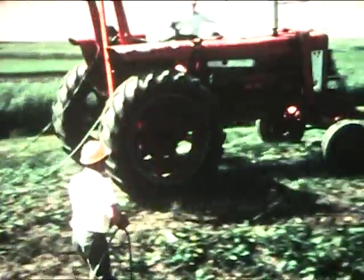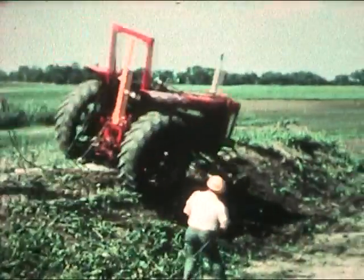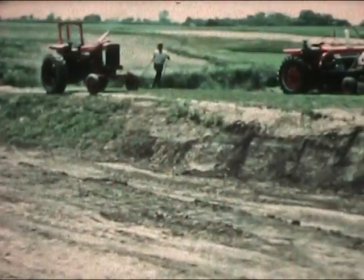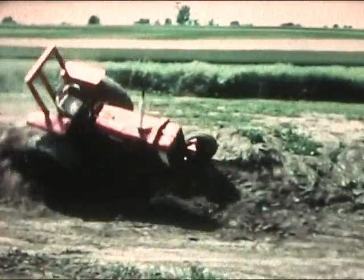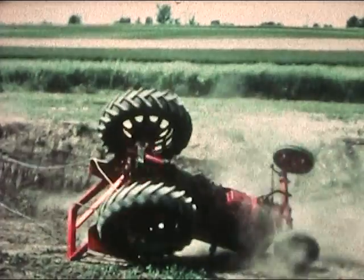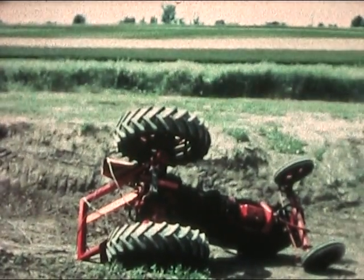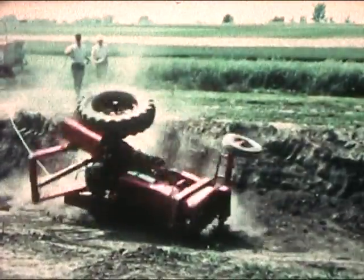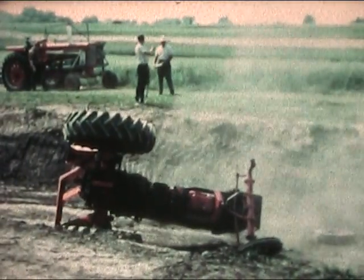On this test run, speed of the tractor is increased to 8 miles an hour to generate greater force at impact. The frame is inspected after each upset. Speed is now accelerated to 10 miles per hour, resulting in a severe roll of about 270 degrees. Frame still intact, the engineer calls for one more side roll — this time at a fast 12 miles per hour. Again, no structural failure.